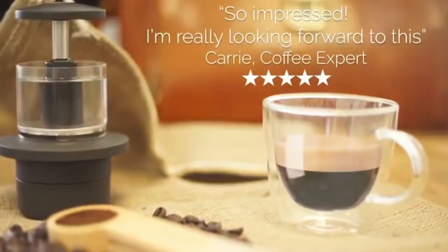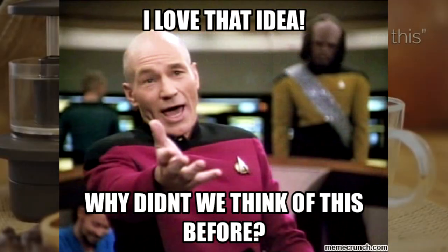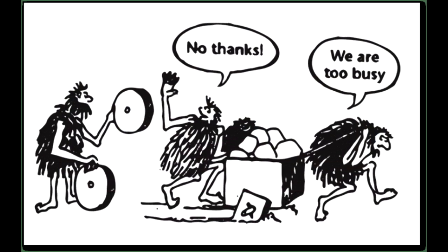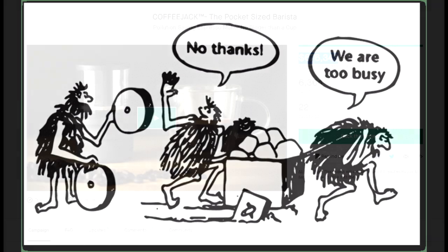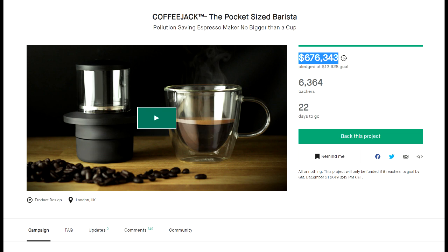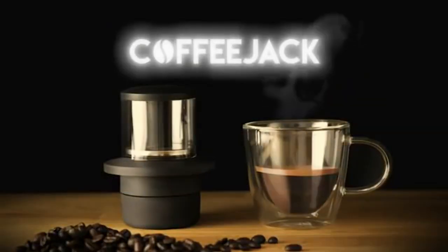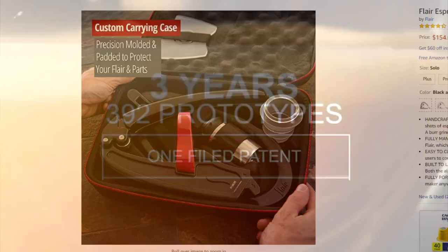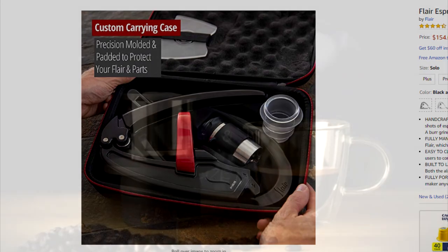I'm really looking forward to this. There's only one thing crazier than inventing the square wheel, and that's watching someone with a big dumb smile on their face reinventing the square wheel. And there's only one thing worse than that — that's watching people cheeringly give over half a million dollars to watch someone reinvent the square wheel. We couldn't just make another portable coffee maker.